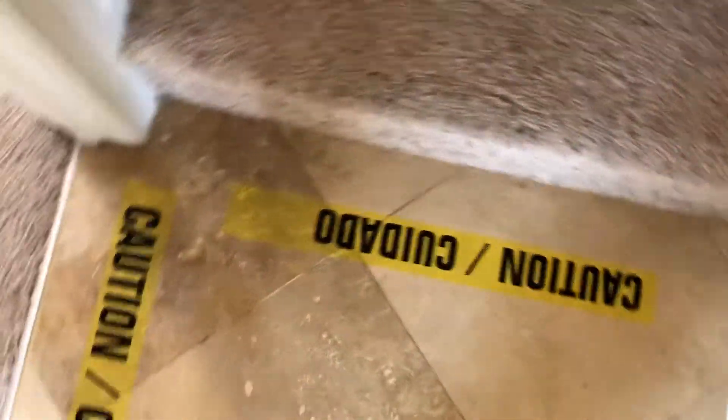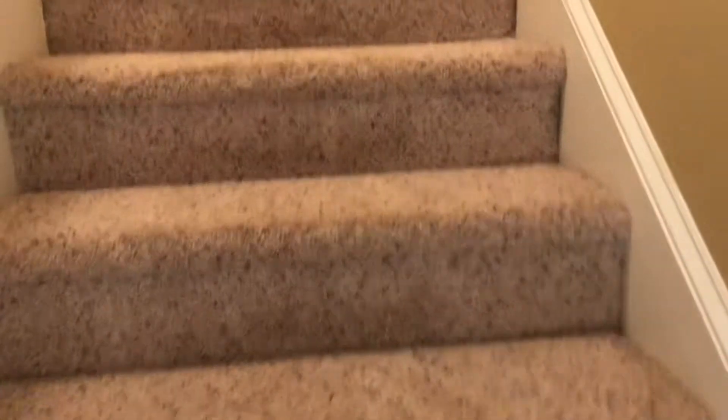I'm gonna put like caution tape down on the ground while it's drying. If it's not completely wet, it's probably gonna dry sometime soon.